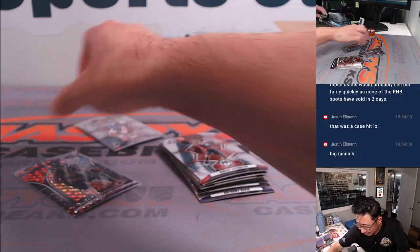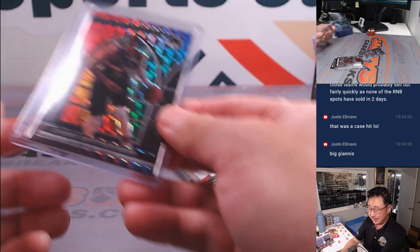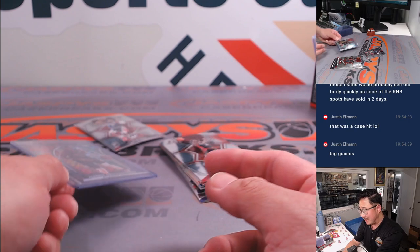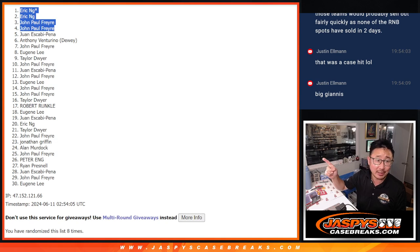I feel like there were some years where these stained glasses were a lot more common than other years. But Justin's saying that this is a case hit, so sometimes you can find some surprises in these filler packs as well. Thanks everybody. Congrats again to Eric and John. I'll see you next time for the next filler. Bye-bye.